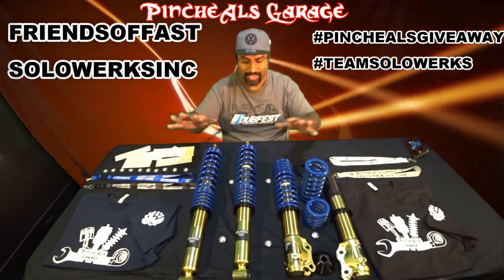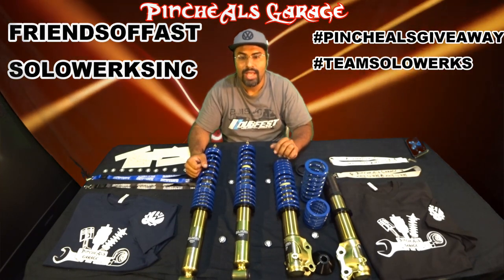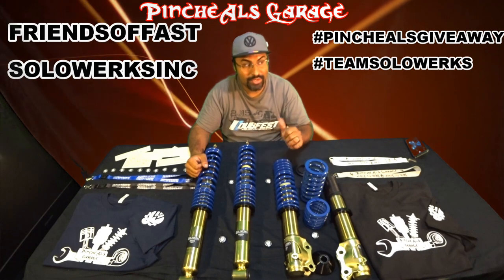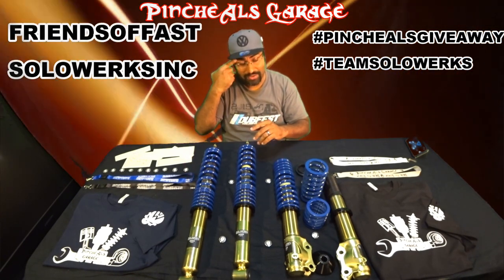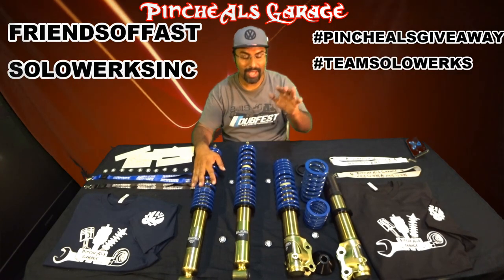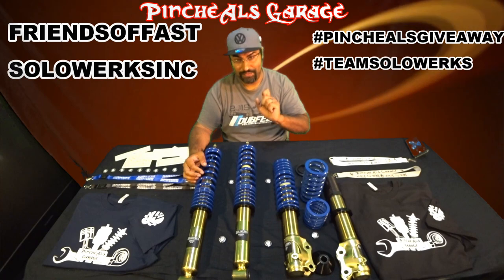We're giving away three bundles and one set of coils one week from today. And remember to tag us and use those hashtags as well — that way we can keep track of everybody who enters. So if you use Instagram and Facebook, you're going to be able to get two entries for the contest.